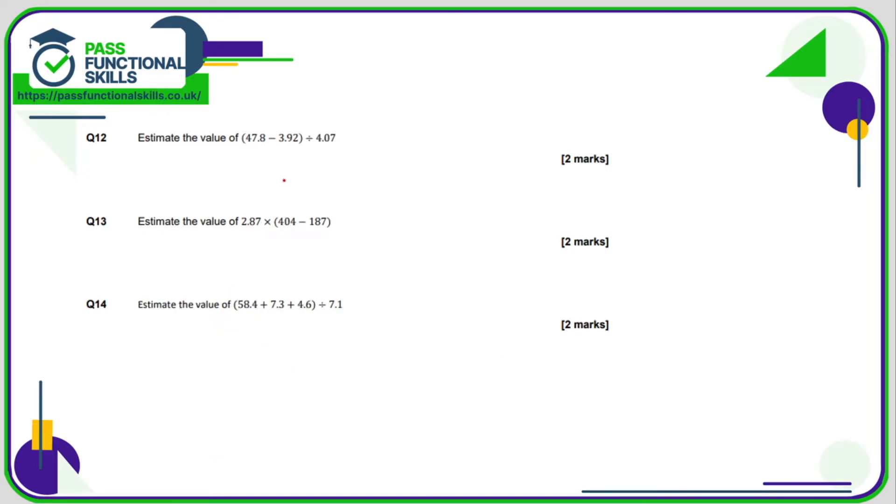Question 12: we're going to call 4.07 divided by 4. We're hoping to get a multiple of 4. If I round this up to 48 and round this up to 4 — 48 minus 4 is 44, and 44 can be divided by 4, which makes me feel better. So the answer is 11.